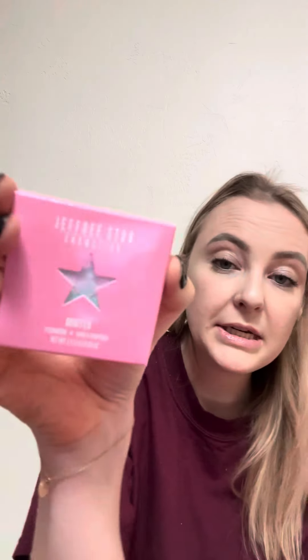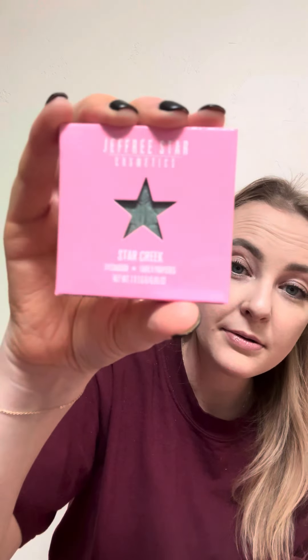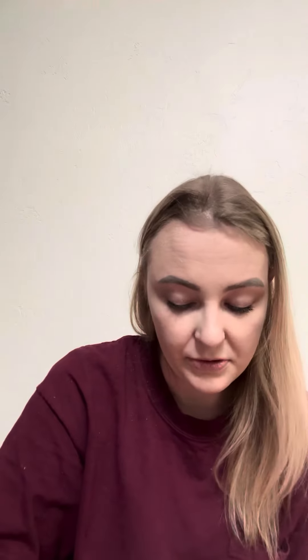So we got Persuasion, Old Jeffigan, 1985, Scene Queen — that's a new one I believe from his Weirdo Collection — Mint Tea, which looks so pretty, Owl Eyes — it's like a brownish gold — Star Creek, which is like a greenish one, and Only Child, which is just a dark brown. I know it looked black but I swear it's dark brown.